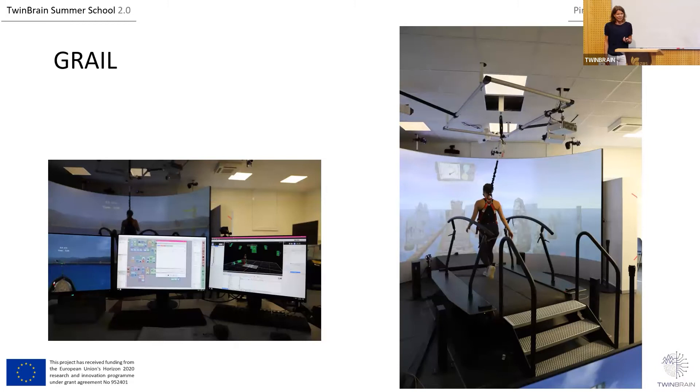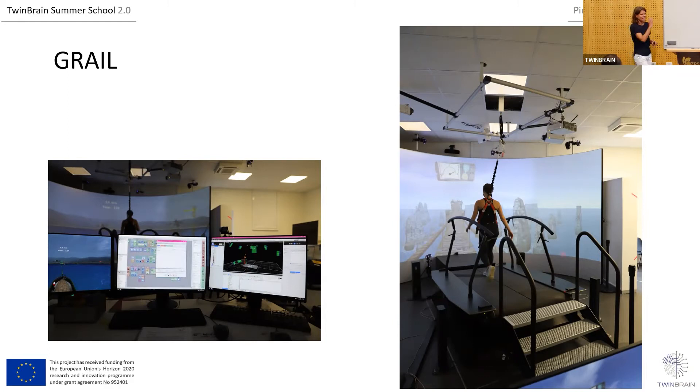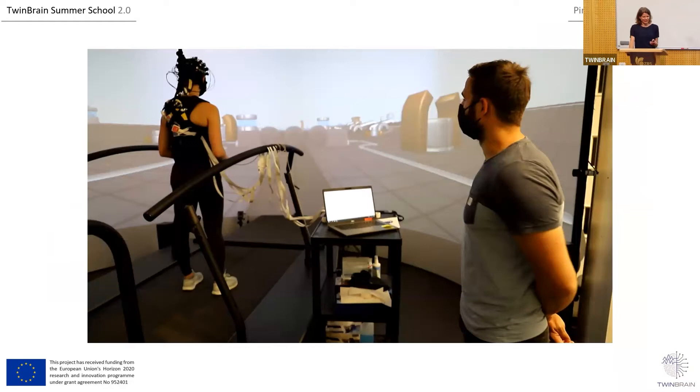Here are some pictures of our lab. We installed the GRAIL in Münster in January this year. I was at Chemnitz University from 2015 to 2019 where we also had this GRAIL setup and collected our first data with it. Now we have the same system in Münster. You can see the treadmill, the screen, the computer, and a server room that connects everything together. It works with a projector system and a VICON system for movement analysis. You can also implement EMG if you want more data.